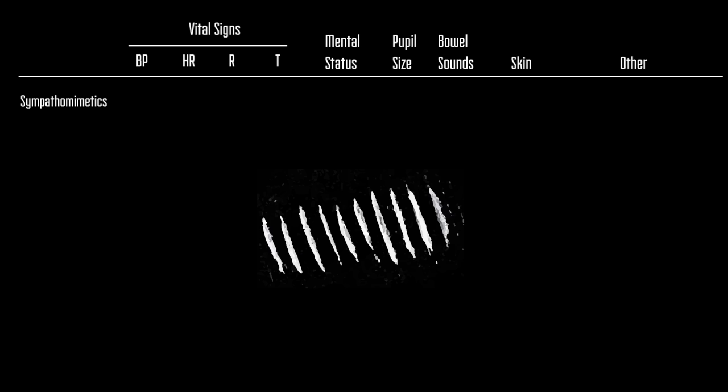With sympathomimetics — things like amphetamines and cocaine — the patient's vital signs will be elevated across the board. In terms of their mental status, they will be very agitated or even aggressive. Their pupil size will be very large, bowel sounds hyperactive, and when you go to touch these patients, they will be sweaty and moist. Because of their agitation, they may even have a slight tremor. With any of these drugs, at very high doses, it could lead to seizure, coma, and death.